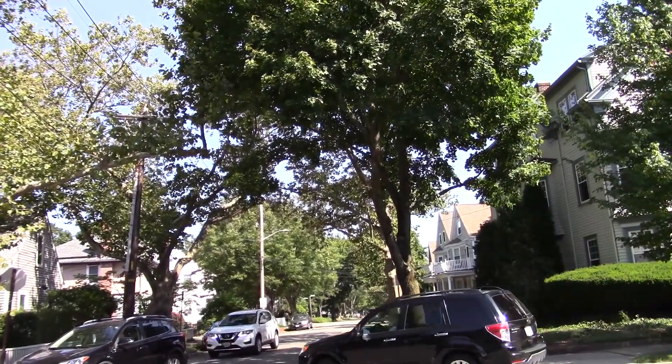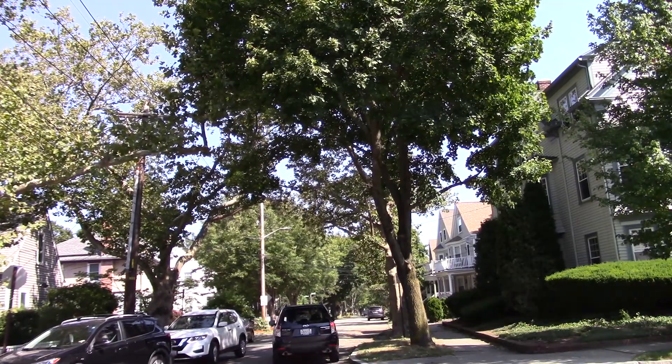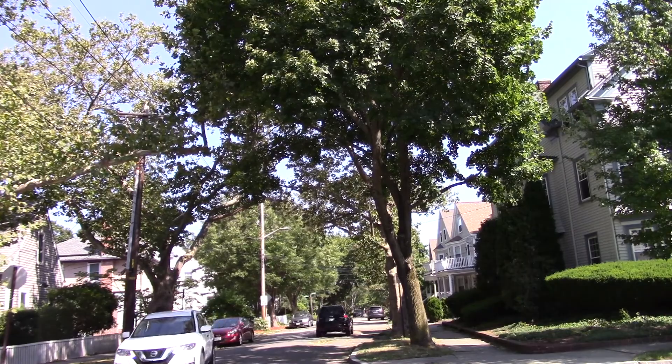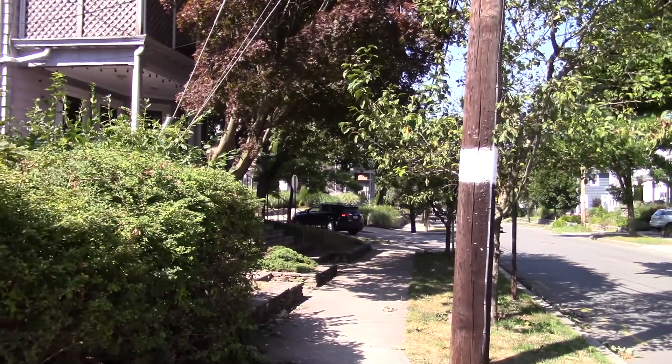We're at the corner of Rochambeau and Summit, looking north down Summit Street. That's the Summit neighborhood — Miriam Hospital is about five or six blocks away. I live in that neighborhood. We're going to continue down Rochambeau.